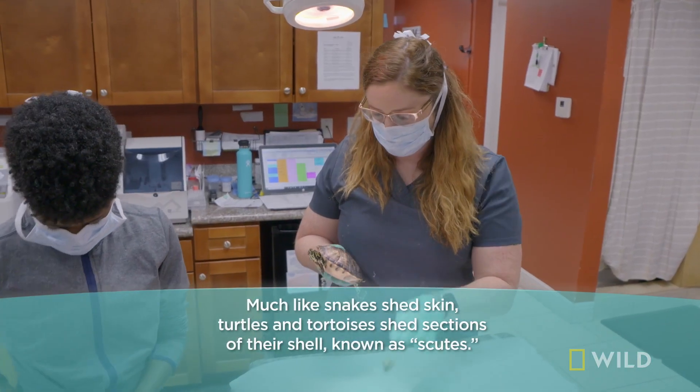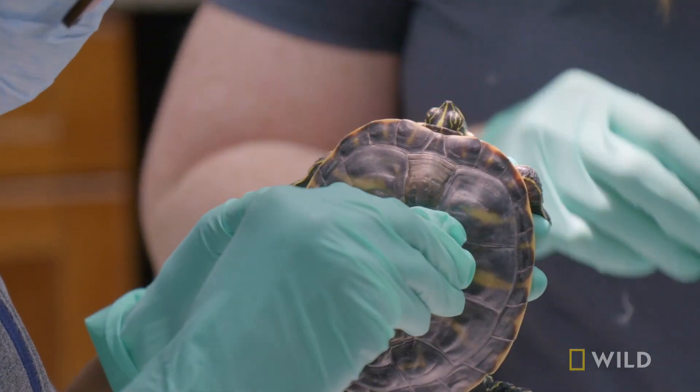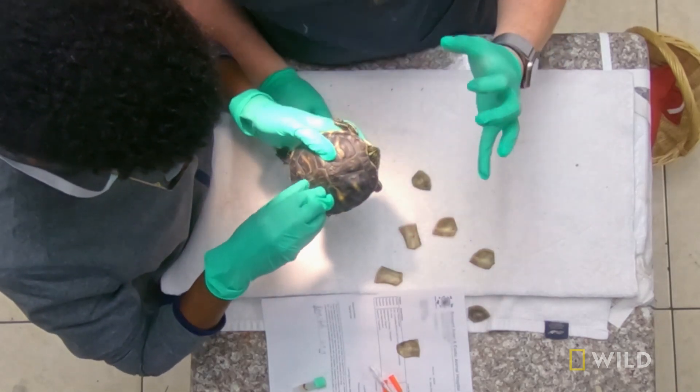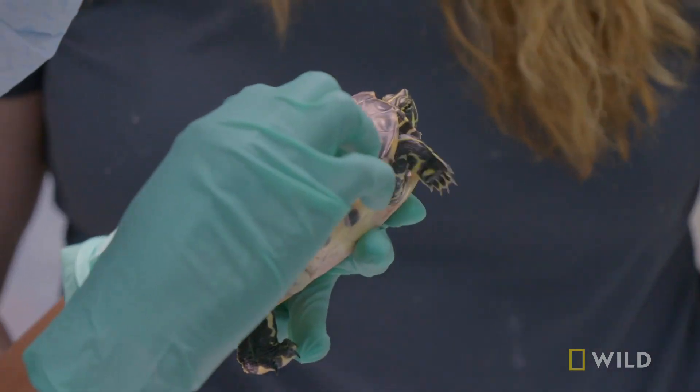He has retained shed, so we're taking off that retained shed right now. But he does have some white material here, and that's an indication of shell rot. His lesions, once we got those pieces of retained shell off, are very, very mild.